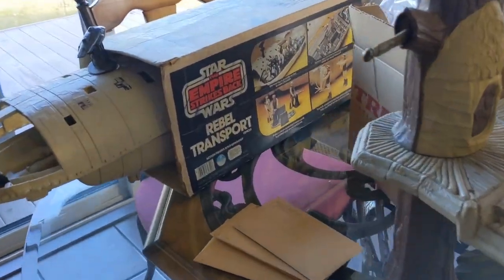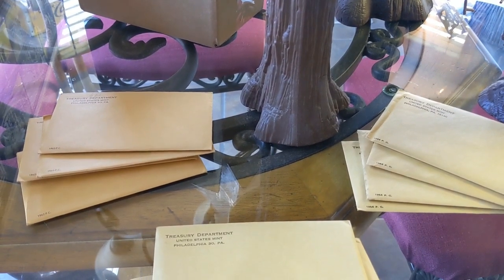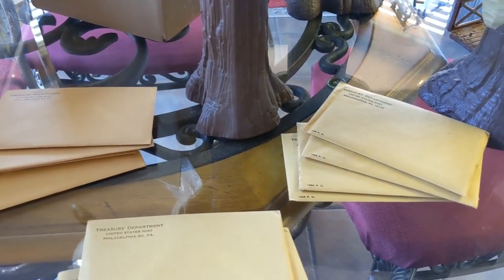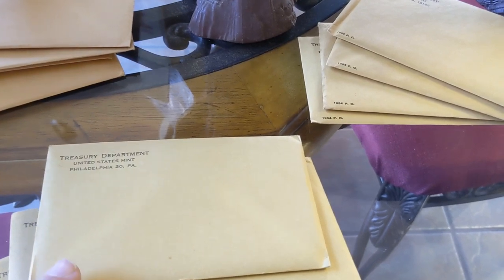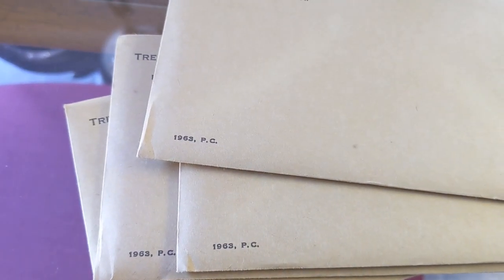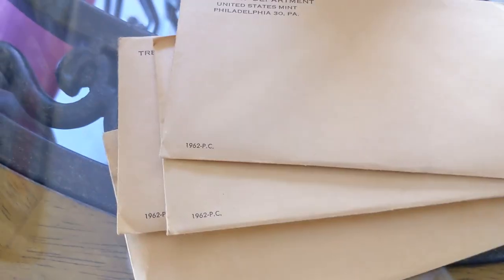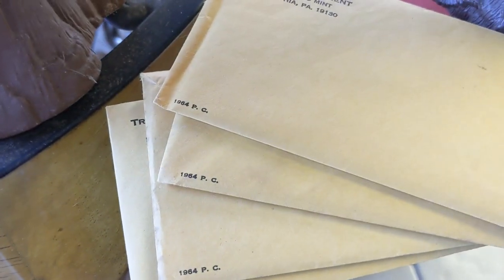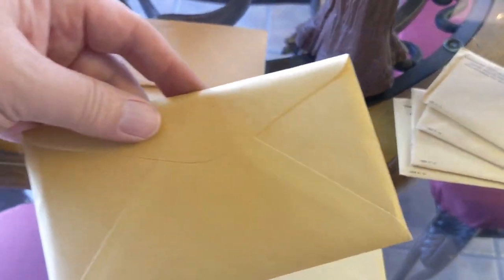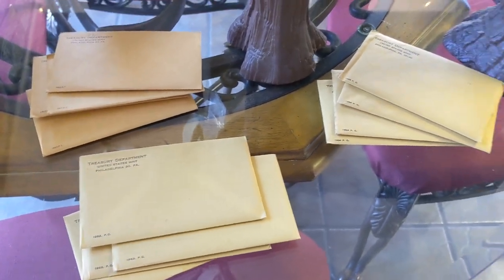On a table they had some proof sets. A majority of them were from the 80s, so they were not silver — just clad proof sets. But on the very bottom of all the proof sets, I came across these. All the proof sets were $10 a piece. So I ended up getting four 1963 proof sets, four 1962s, and four 1964s — all still sealed. It looks like they sell for around $25 to $30 a piece, so a great deal paying $10 each.